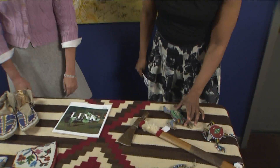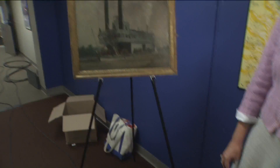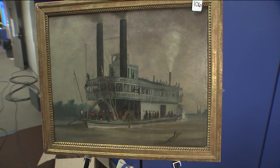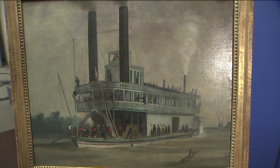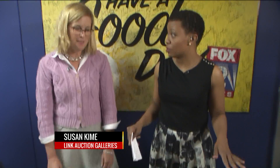Lastly, I brought this painting by Albert Sully. It's of the Steamship Eagle, circa 1860, and it's just a great representation of St. Louis history. We're excited to have that in the auction as well. If you get one of these pieces, no one else is going to have anything like this for the holidays — it's very unique.